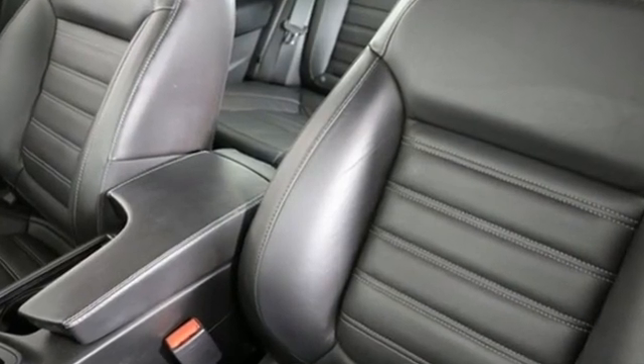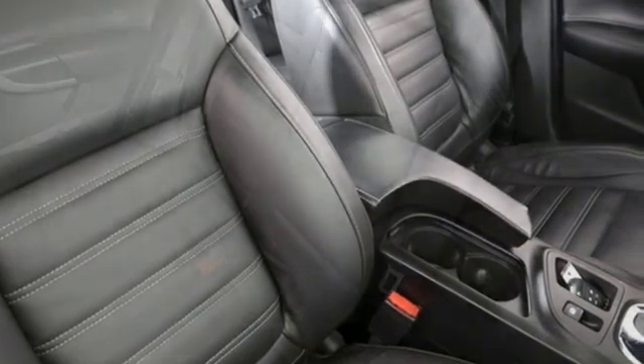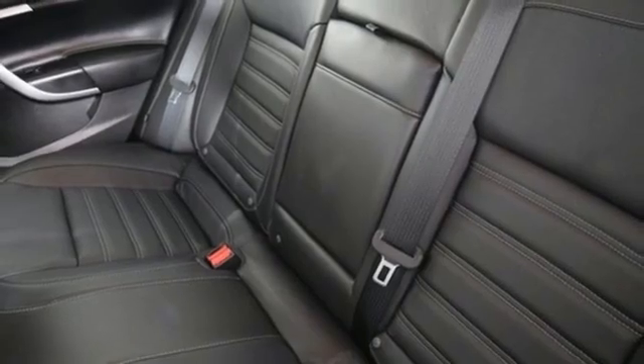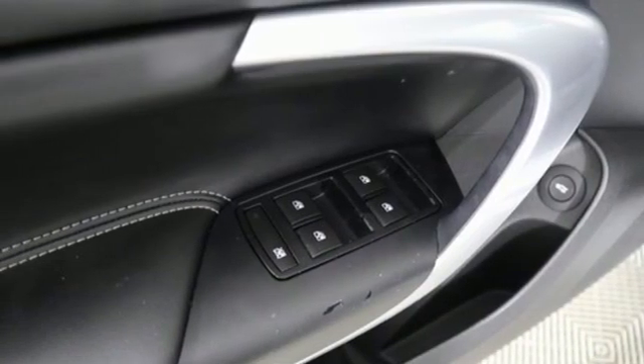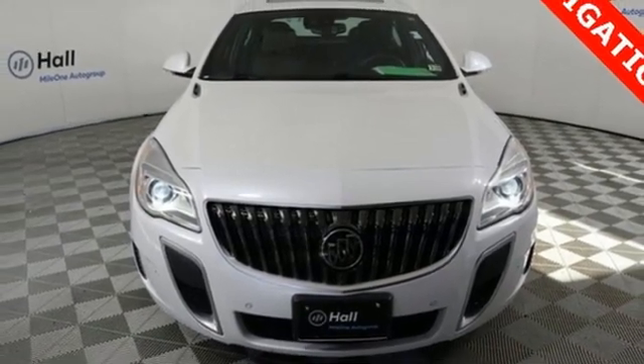We found the Regal very quiet with a very smooth ride, a welcome respite on miserable commutes and a good partner for cross-country drives. It may be the quietest car in its class. In a Buick, you get innovative technology and sophisticated design for the real world. Take it for a test drive today.